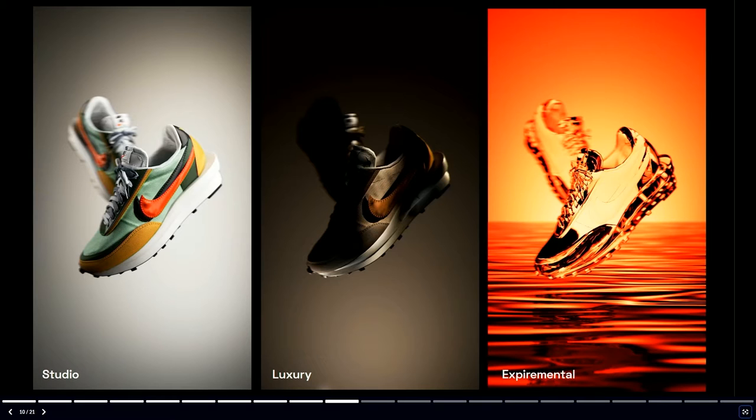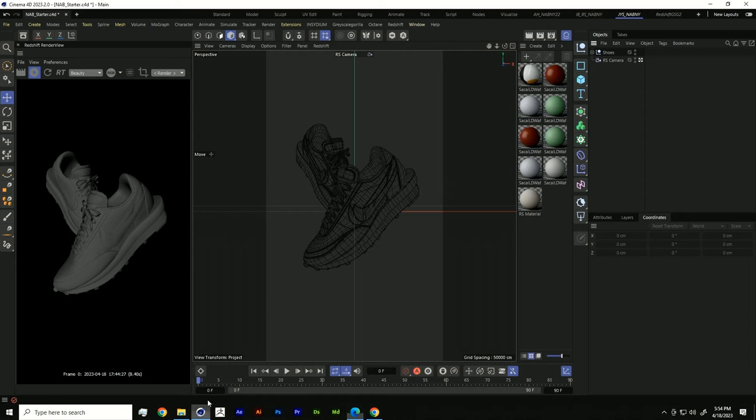As we go through here I'm also going to sprinkle in some workflow tips so that you can get faster with your lighting process. So now we're going to jump right into Cinema 4D. This is where any good project starts — a client will send over some models and say, hey, let's make it look good, and not really give you much more than that.